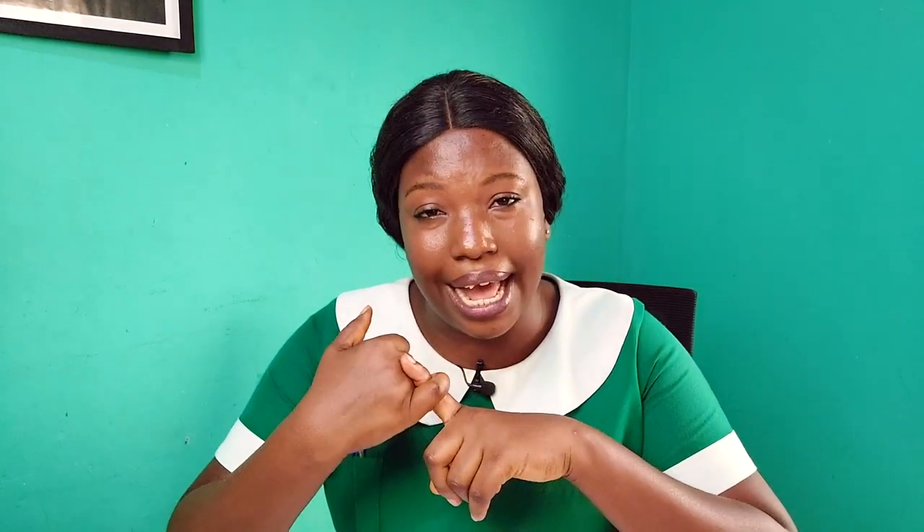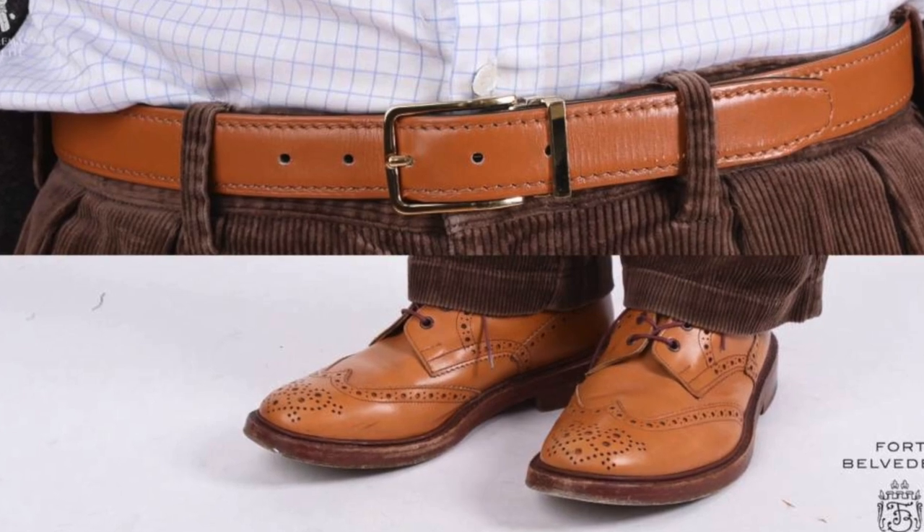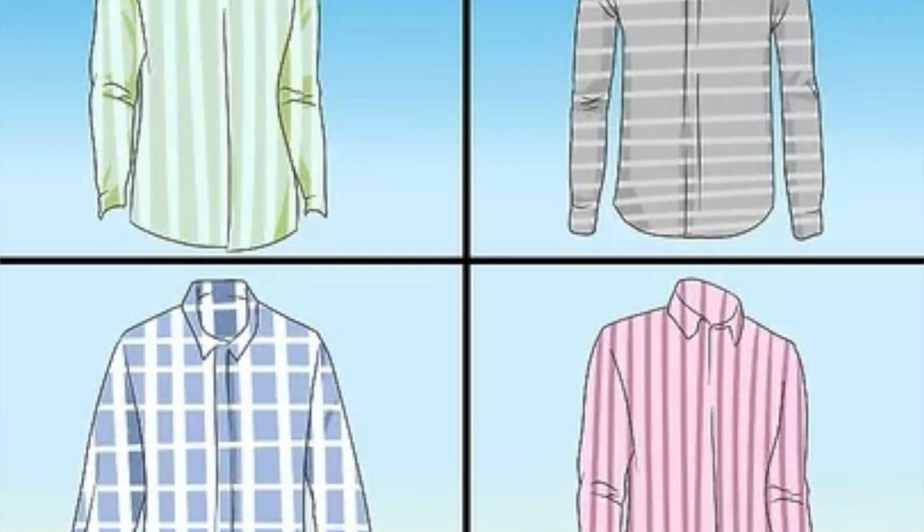Also make sure your belt color matches your shoe color if your belt will be exposed. If you are wearing a shirt and trousers and tucking in, make sure that if you're wearing black shoes you're also wearing a black belt, and if you're wearing brown shoes you're wearing a brown belt. That is one rule about gentlemen dressing — your belt should always match your shoe. However, if your belt won't be exposed — maybe you're wearing an African print top — you can get away with the belt color.